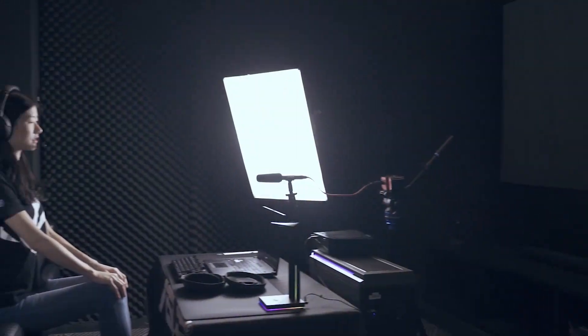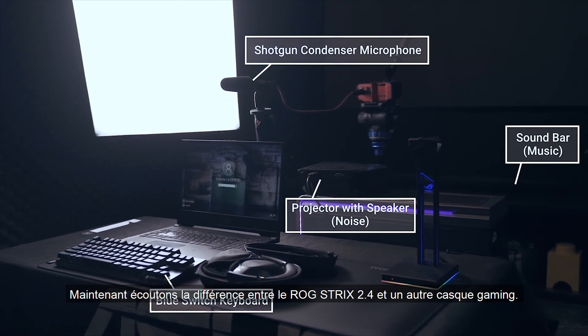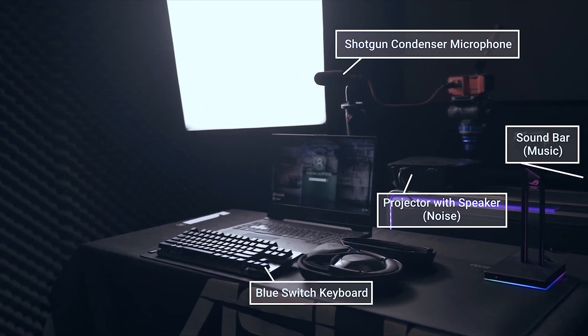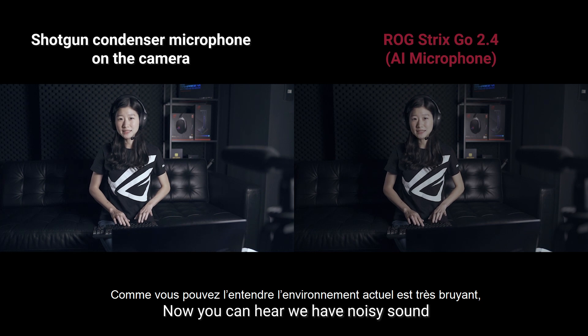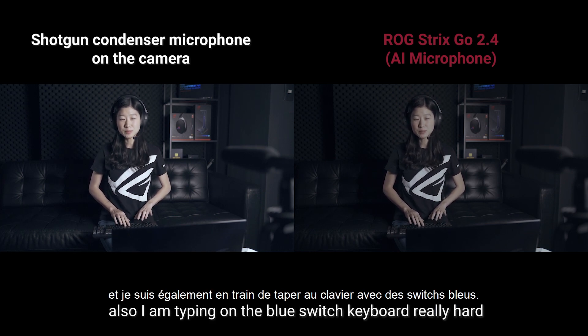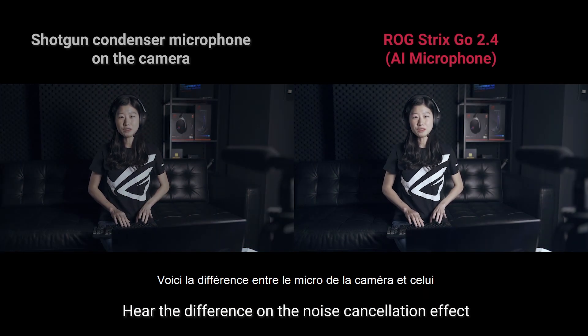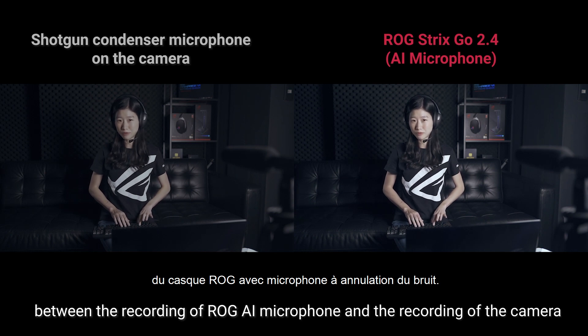Only your voice will be kept. Now, let's hear the difference of the actual recording of the ROG AI microphone and other gaming headsets. You can hear we have noisy sound and it's very loud in this background, and I'm typing on the keyboard. Here's the difference on the noise cancellation effect between the recording of the ROG AI microphone and the recording of the camera.